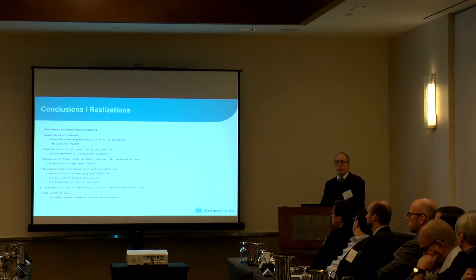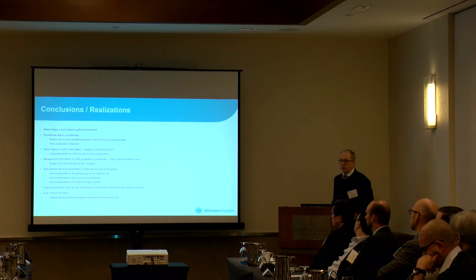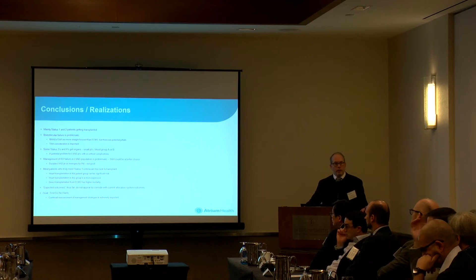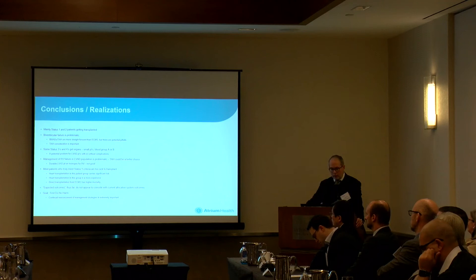Some status threes and fours are getting transplanted. In our institution they're largely non-blood group O patients and largely very small stature patients. We're not transplanting a lot of status fours, and we're having difficulty transplanting some status threes with significant pump-related issues. Management of RV failure is a problem and you want to do it on the front end. The worst thing we can do is implant a lot of univentricular devices, struggle with RV function, then take out that device and put a TAH in — that's not going to make the economics for our hospital systems look positive. Most people who meet status one criteria are really too sick for anything and need an aggressive tune-up.